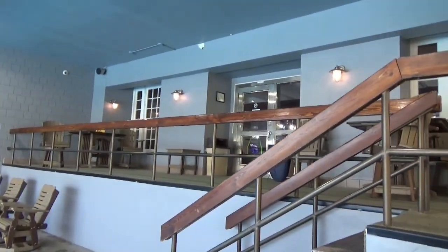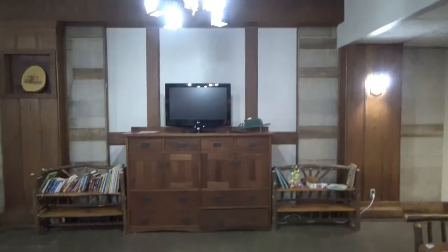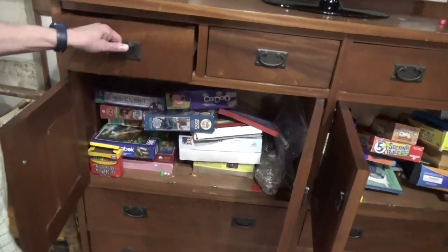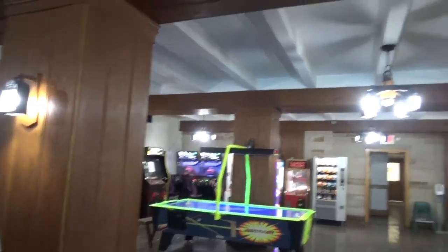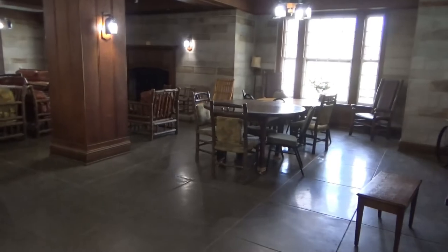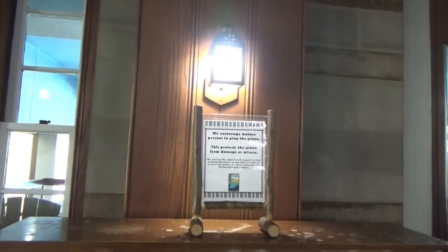This is the main entrance to the inn — walk down these steps, come over to the left, and this is what they call the family room. You can always take the elevator, but we like the stairs. There's a microwave, ice machine, ATM, and TV. There are board games like Dominoes and Uno — return when done. Over here is air hockey, and you need change to play that. There are some sofas where you can just sit and talk. People were in here having pizza delivered last night, eating as families. There's also a piano — it says they encourage mature persons to play the piano.